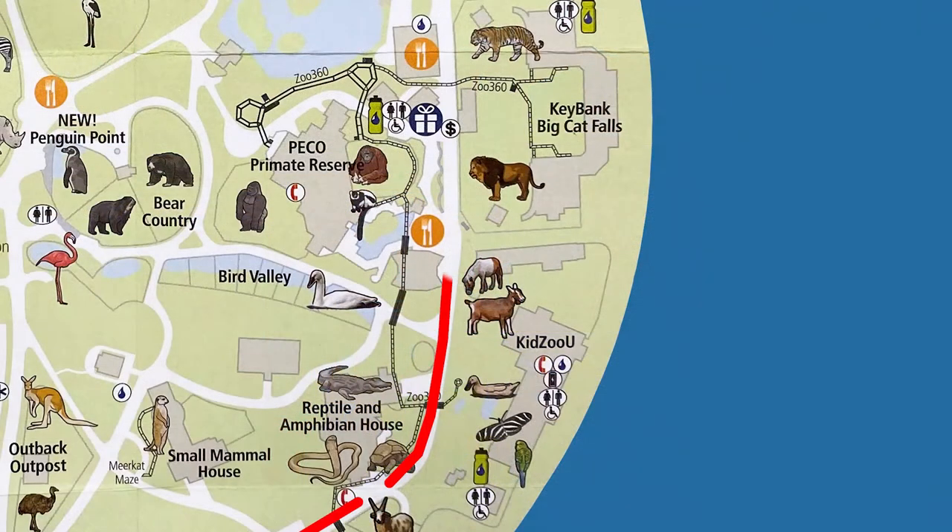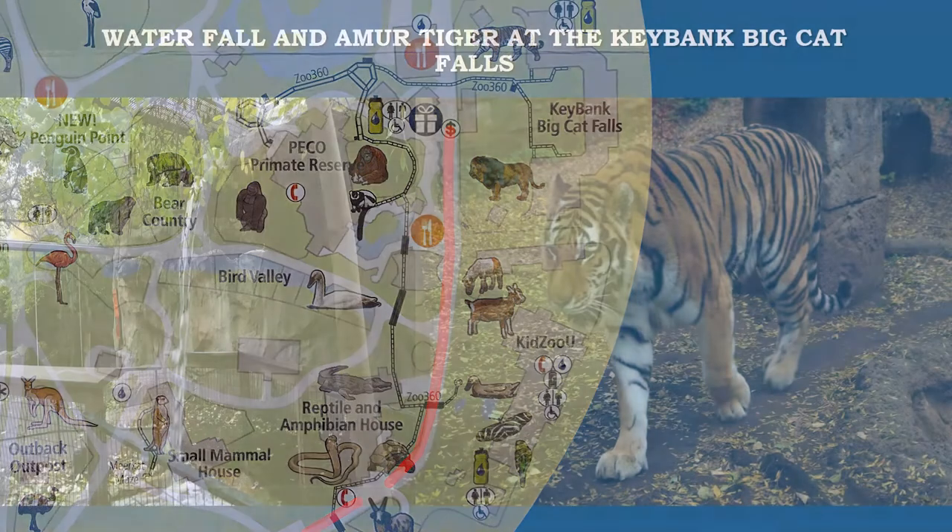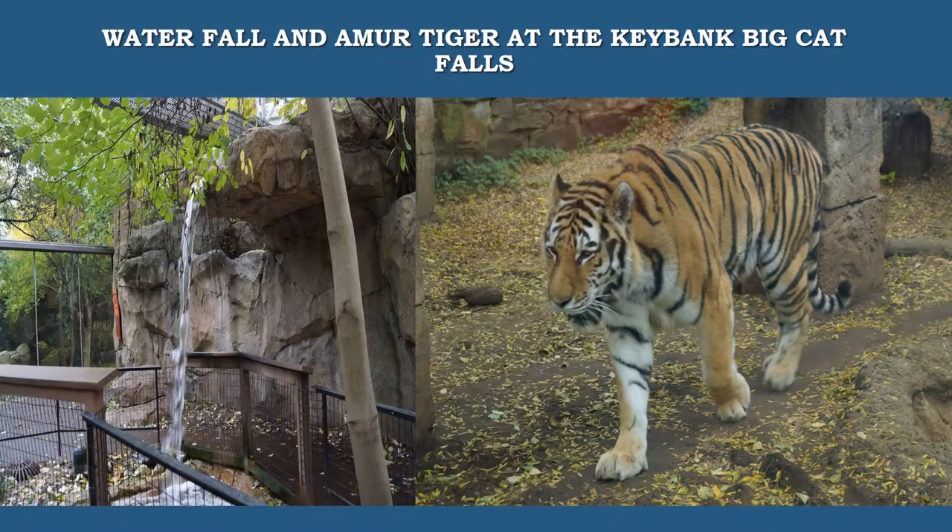At the Key Bank Big Cat Falls, come face to face with endangered big cats from around the world, such as lions, tigers, leopards, pumas, and jaguars.